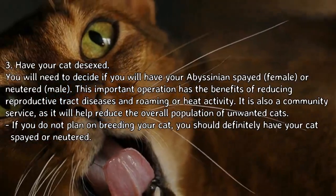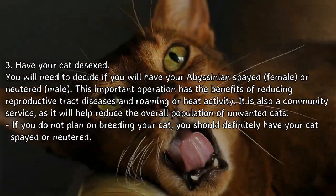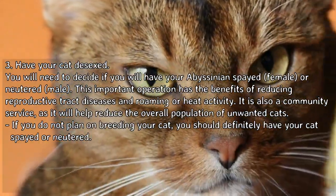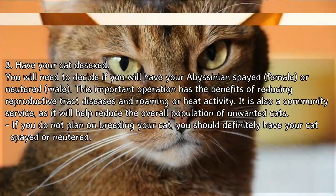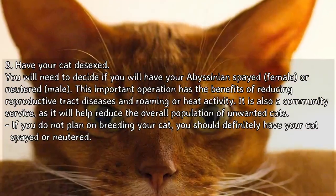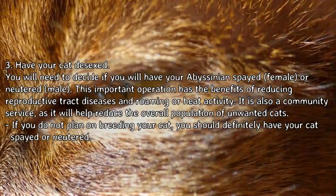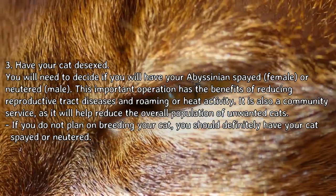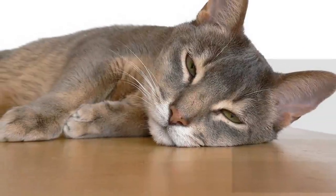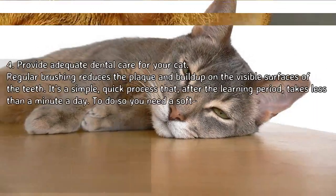Step 3: Have your cat spayed or neutered. You will need to decide if you will have your Abyssinian spayed (female) or neutered (male). This important operation has the benefits of reducing reproductive tract diseases and roaming or heat activity. It is also a community service, as it will help reduce the overall population of unwanted cats. If you do not plan on breeding your cat, you should definitely have your cat spayed or neutered.